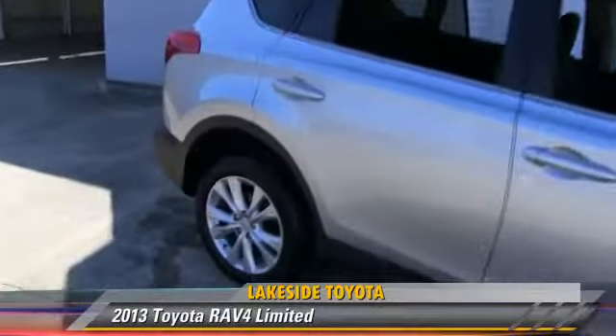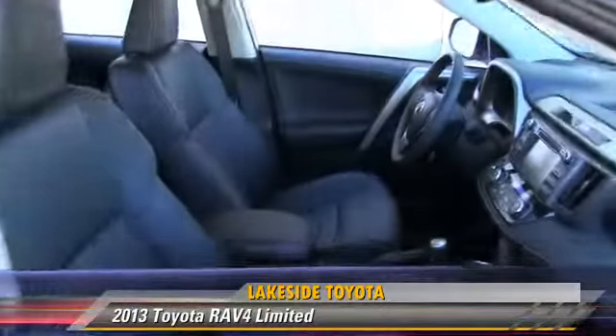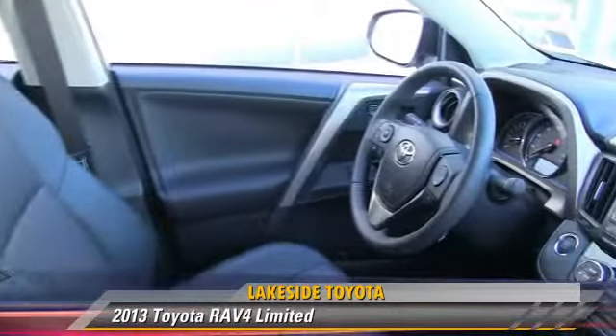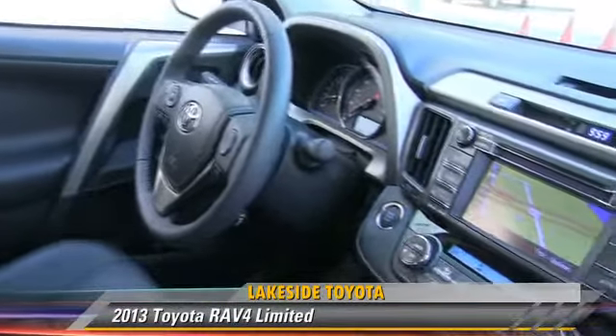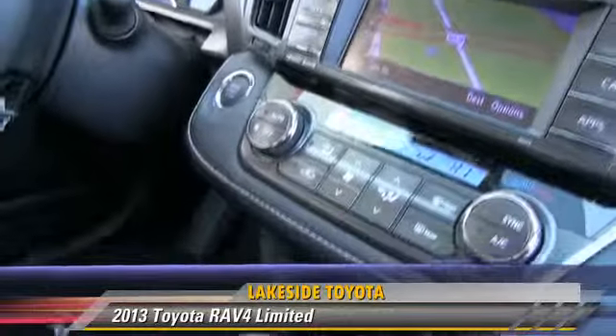The 2013 Toyota RAV4 Limited, powered by a 2.5-liter four-cylinder engine with a six-speed automatic transmission. This vehicle, with fewer than 5,000 miles on the odometer, is well-equipped.